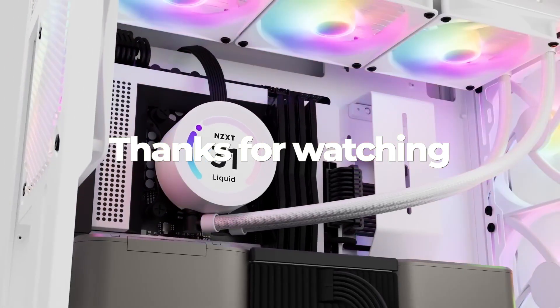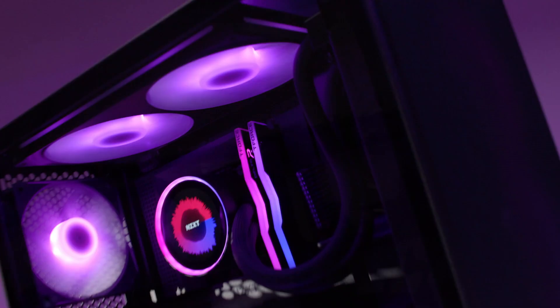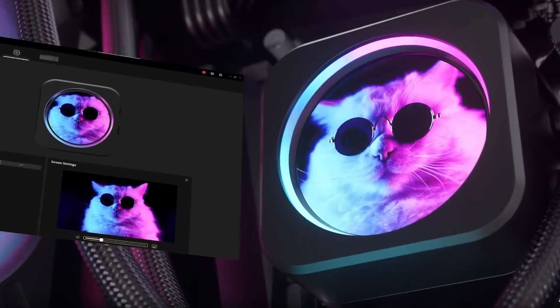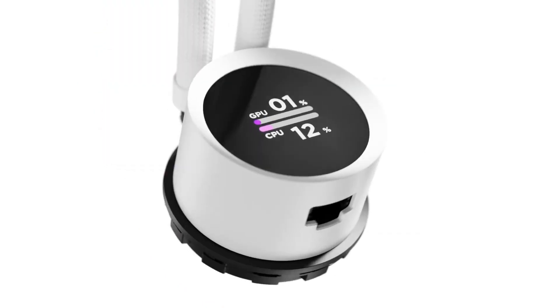Which AIO cooler is your favorite? Let us know in the comments. And don't forget to check out our next video on the best PC cases for optimal airflow. Thank you!